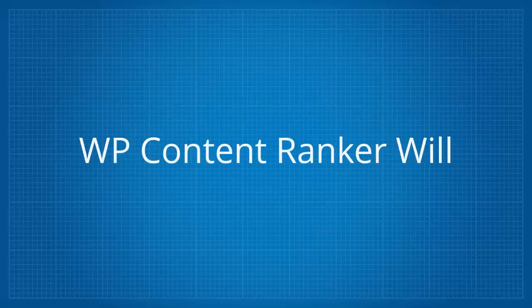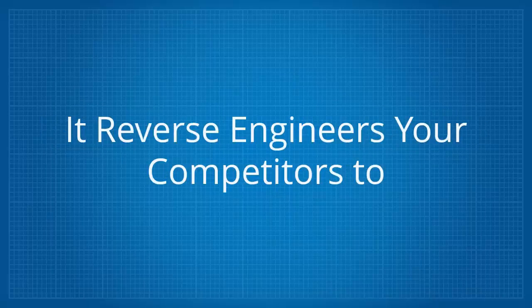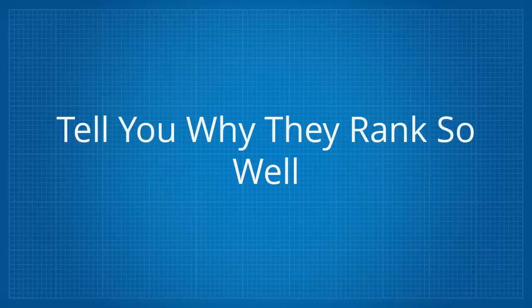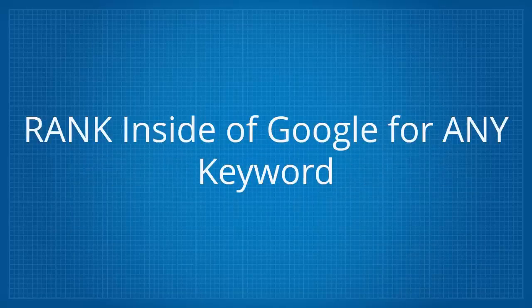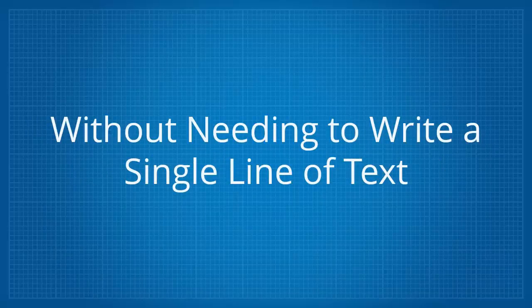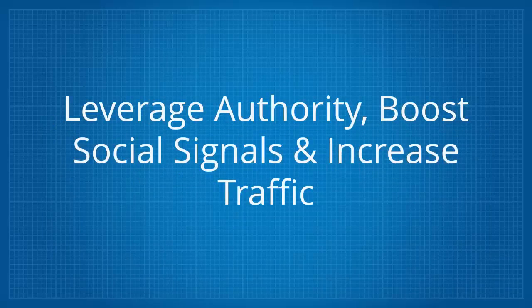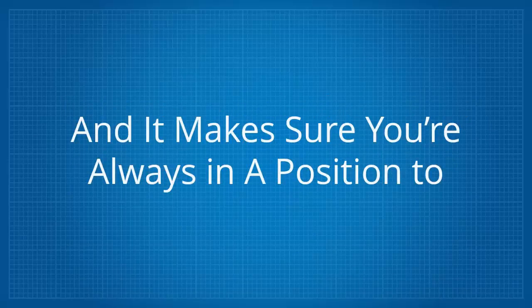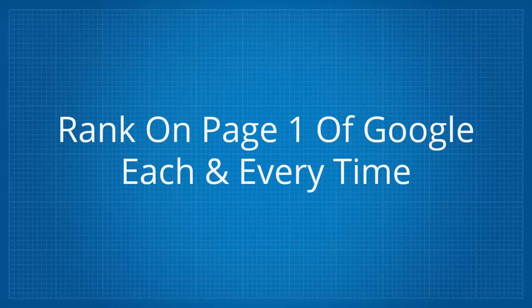WP Content Ranker will dissect the top 10 results in Google and show you how to rank for any keyword. It reverse engineers your competitors to tell you why they rank so well. It tells you exactly how easy or difficult it's going to be to rank inside of Google for any keyword. It lets you build page one worthy content which is drag and drop easy without needing to write a single line of text. It syndicates your content to social sites to leverage authority, boost social signals and increase traffic, and it makes sure you're always in a position to create optimized content ready to rank on page one of Google each and every time.